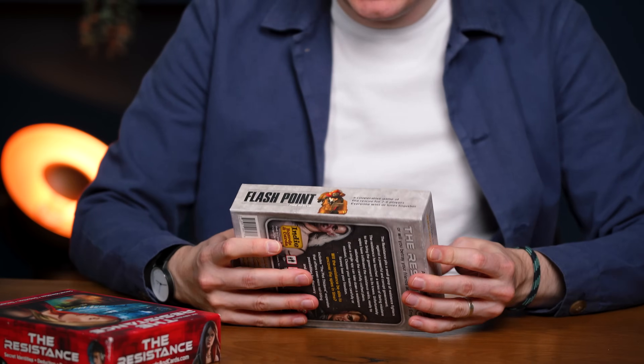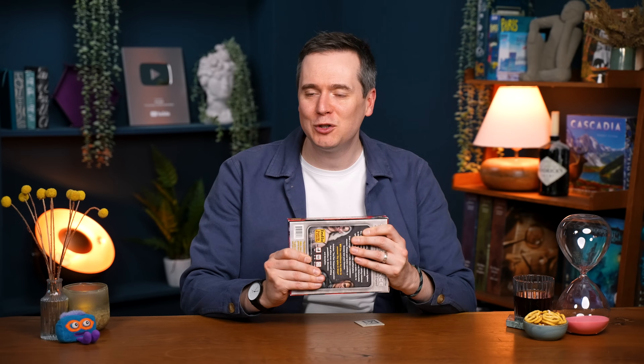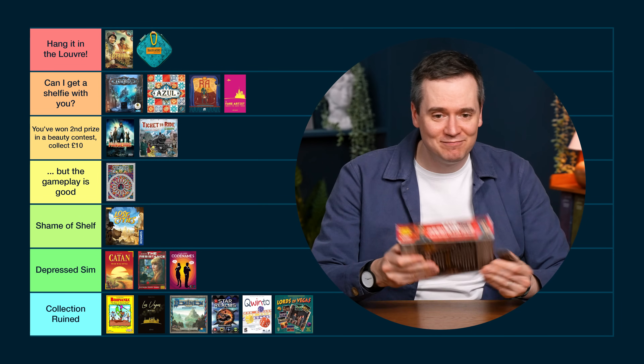I just remembered something I hate about The Resistance — it's got adverts on the inside of the box. I have paid for this game, please stop advertising to me. You can't see it when the box is closed, but I have to open the box every time I play. I don't want to buy your other games — some of which are probably not in print anymore since this is about 10 years old. You have sold me a game; it's not an opportunity to advertise more. If you really have to, put it in a little pamphlet I can throw out when I get the game. Because of that — Collection Ruined.